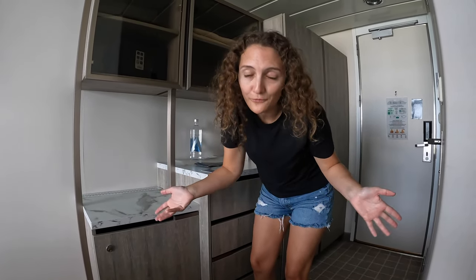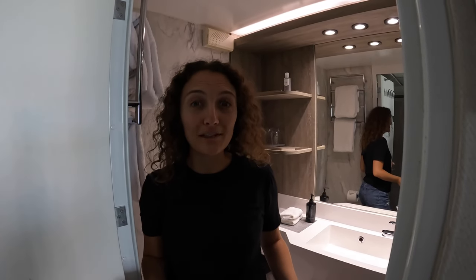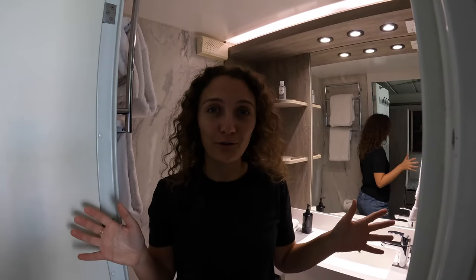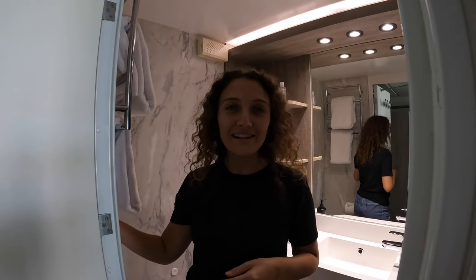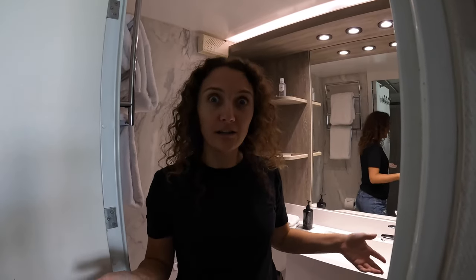On the other side is the bathroom — let's see what it has to offer. Wow, maybe it's just been a while since we've been on a Celebrity ship, but this bathroom is super elevated. We're in a generic veranda cabin — this is not a suite, this is not Aqua Class, this is just your basic veranda cabin. The walls in here are gorgeous, the countertops, the floors, the shower is huge.